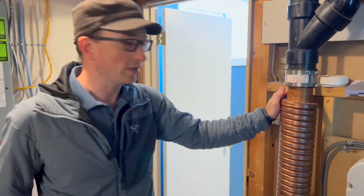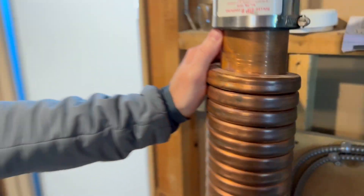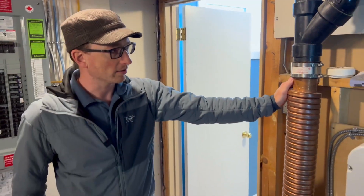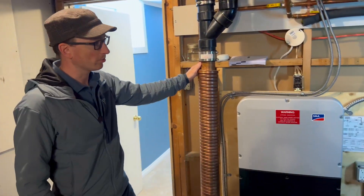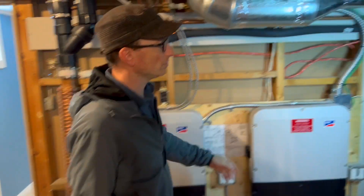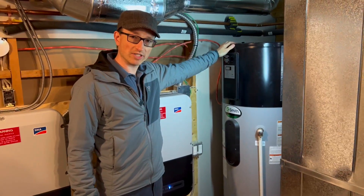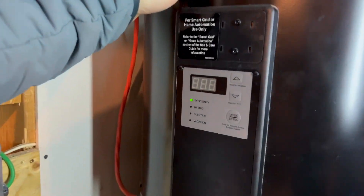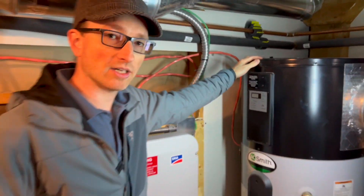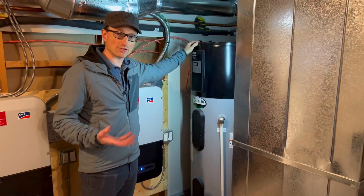This is our drain water heat recovery. It extracts heat out of the showers — the drain water coming down, which would normally just be wasted heat — and helps to preheat the water going into our hot water tank. This is an air-source heat pump hot water tank that uses the heat from the basement, runs it through a heat pump to heat the hot water using only electricity, but much more efficiently than a straight electric heater.